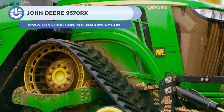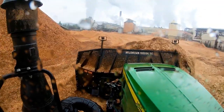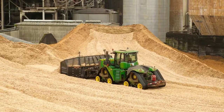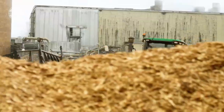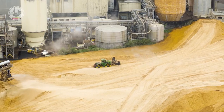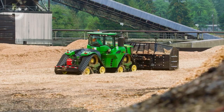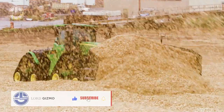Up next, we have the John Deere 9570RX. It is a robust and adaptable tractor capable of handling different challenging terrain and tasks. It has a 560-horsepower engine and a top speed of 25 miles per hour. The tractor also boasts four 30-inch wide tracks that provide exceptional traction and stability.